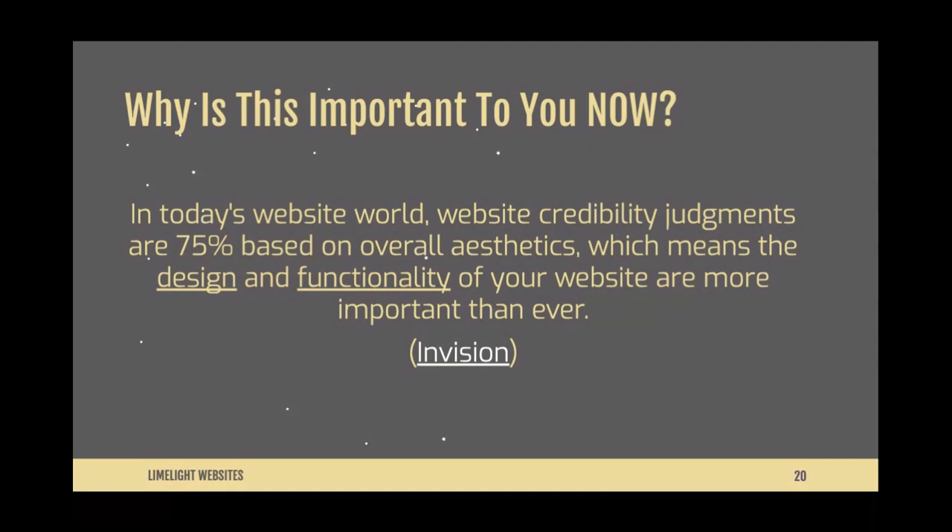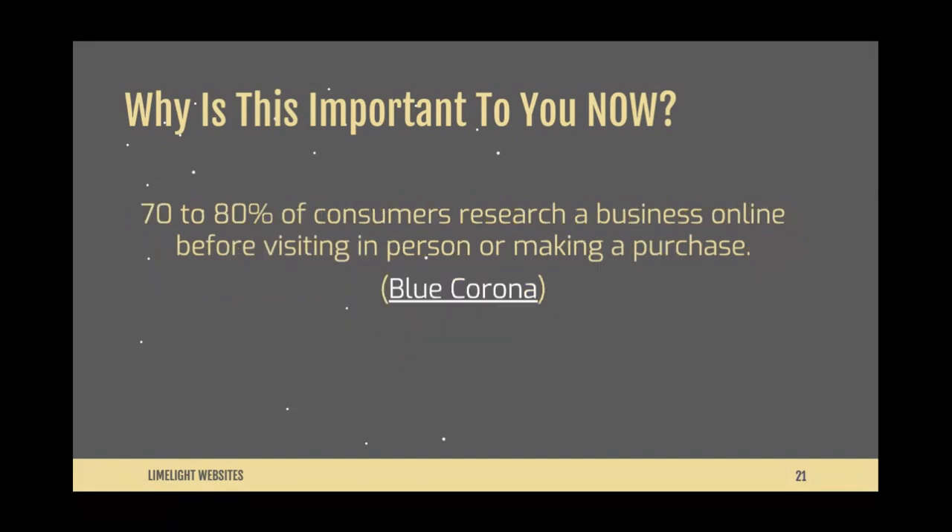Having a website is powerful and it matters, maybe more than ever. Just having one isn't enough though — you need a website that does more than take up space on the internet. It has to attract visitors, convert them into customers, and delight them so much that they'll end up doing most of your marketing for you. Trust me, it's worth it: 70 to 80 percent of consumers research a business online before visiting in person or making a purchase.